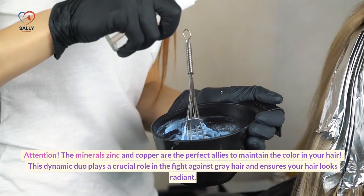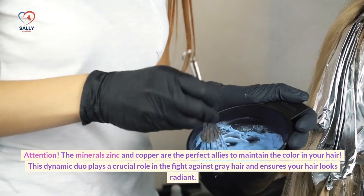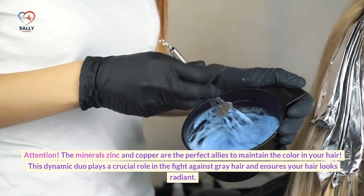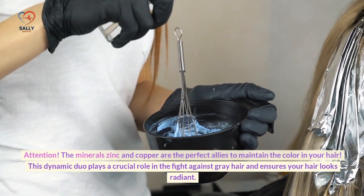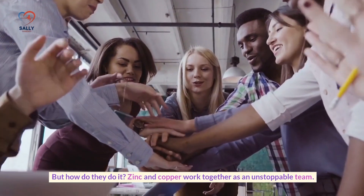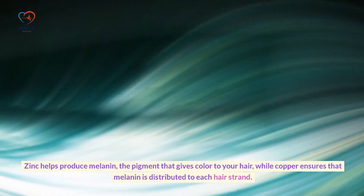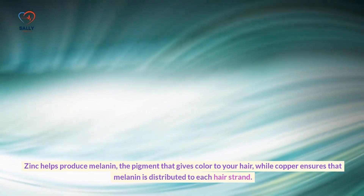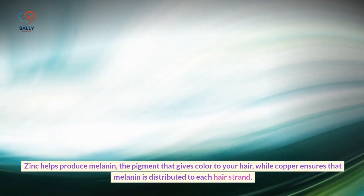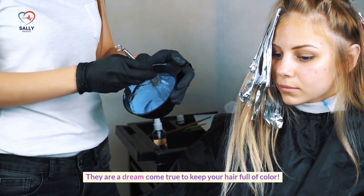The minerals zinc and copper are the perfect allies to maintain the color in your hair. This dynamic duo plays a crucial role in the fight against gray hair and ensures your hair looks radiant. Zinc helps produce melanin — the pigment that gives color to your hair — while copper ensures that melanin is distributed to each hair strand. They are a dream combination to keep your hair full of color.